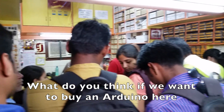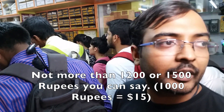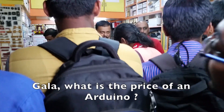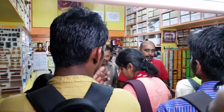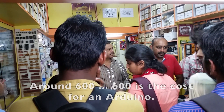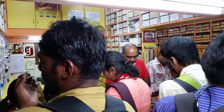What do you think if we want to buy an Arduino here — what will that cost? Not more than 1,000 or 1,600, you can say. What's the price of Arduino? Around 600. So 600 rupees is the cost for an Arduino Uno.